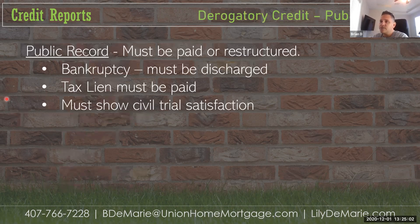Public records must be paid or restructured. This includes bankruptcy, tax liens, and civil trial satisfactions. If they have a bankruptcy, there are minimum waiting thresholds — different for FHA, conventional, VA, and USDA, and different for Chapter 7 versus Chapter 13. All of this needs to be resolved before we can close. Federal tax liens, unpaid child support, unpaid alimony — all kinds of things pop up on credit reports.